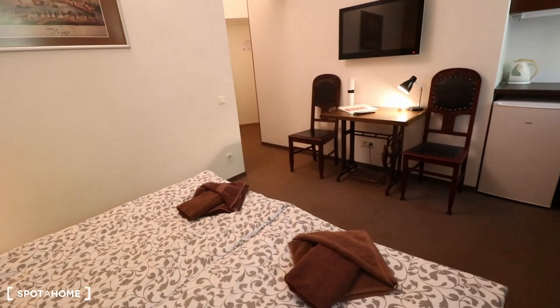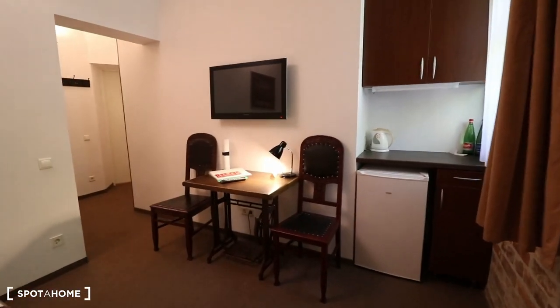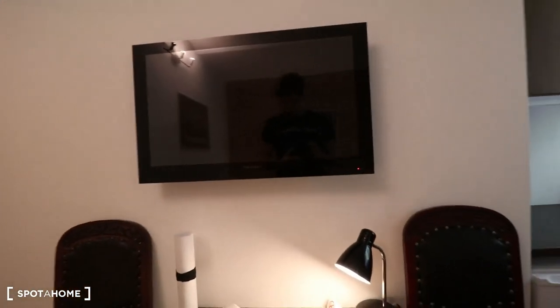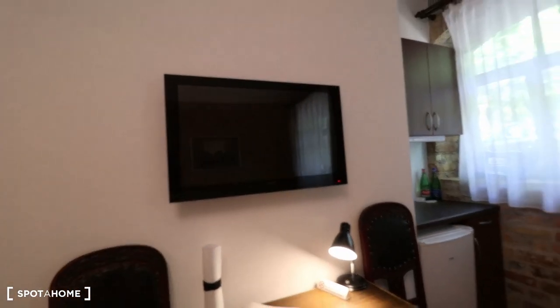Opposite the bed we have a beautiful vintage table and a modern flat screen TV mounted up on the wall.